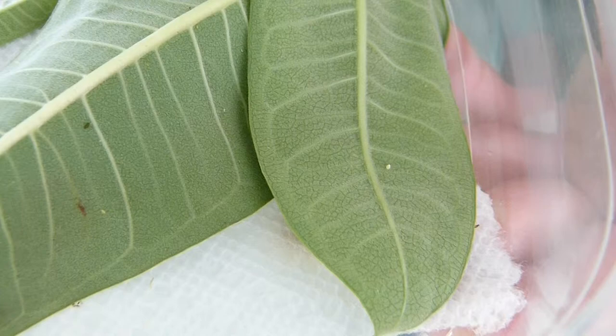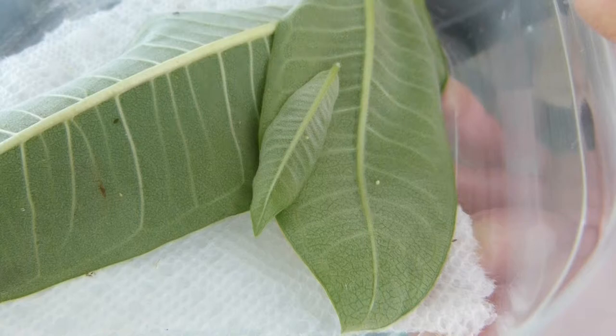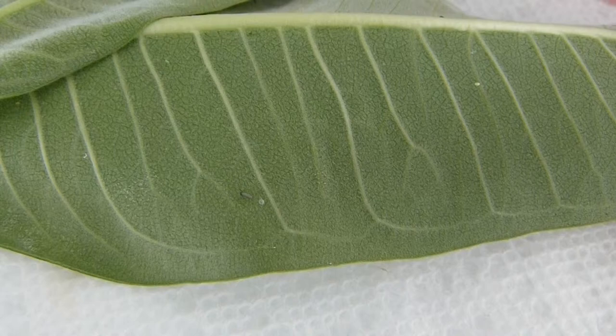We have a monarch butterfly egg here on the back of a milkweed leaf. The monarch caterpillars can only eat milkweed leaves — we grow them every year in our yard and we haven't seen any this year yet. So it starts out like that egg, then a very tiny baby hatches and his first meal is his little eggshell. You can see the remains of his eggshell behind him, and now he's off to spend the next few weeks eating milkweed leaves.